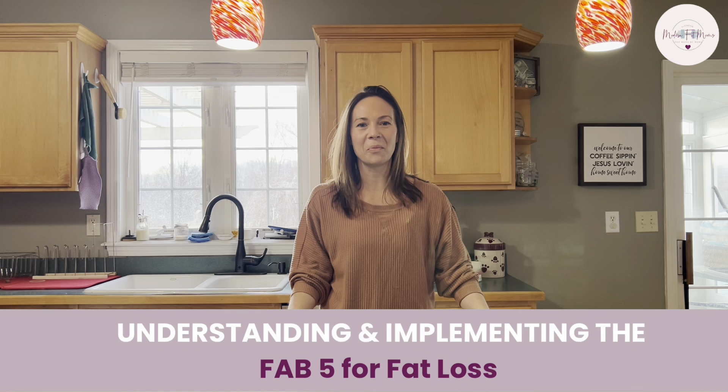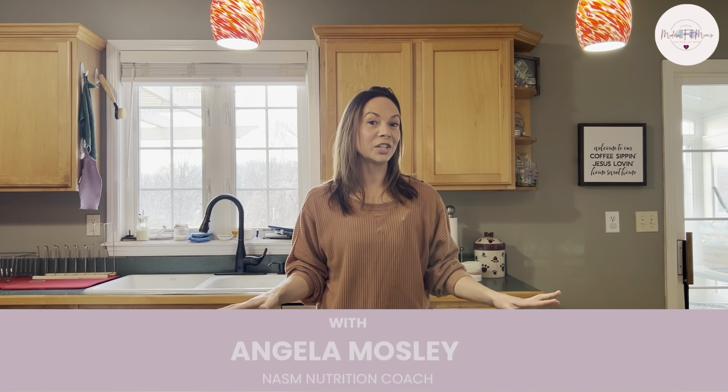Hey there! Angela Mosley here with Modern Fit Moms. I wanted to share with you my Fab Five for Fat Loss. This is a method or a system — whatever you want to call it — that I created when I was putting together the Empower Her program. I was talking to my girlfriend who helps me with some of the back-end stuff, and she actually encouraged this idea. And I thought, how freaking genius!